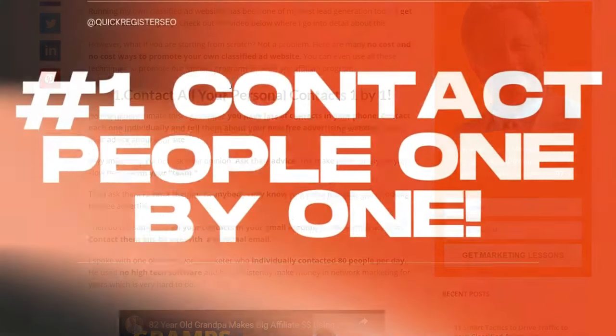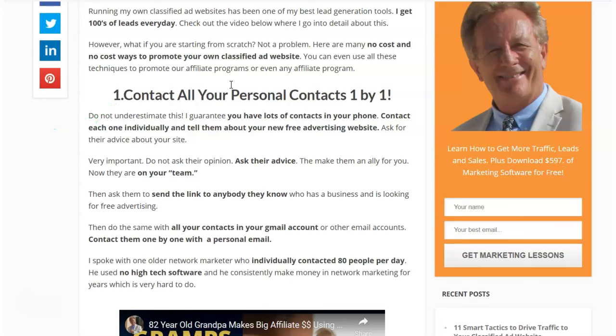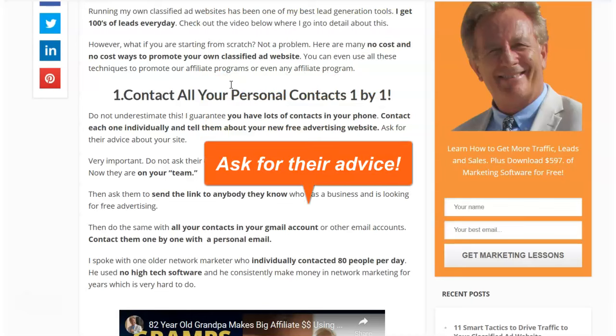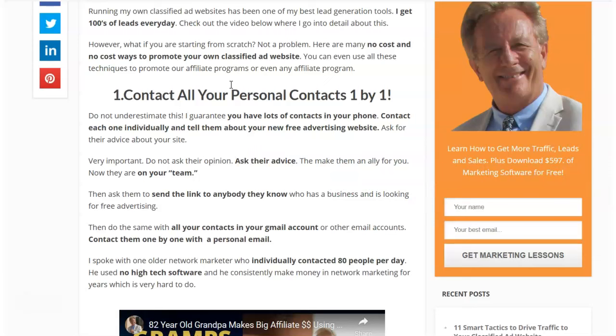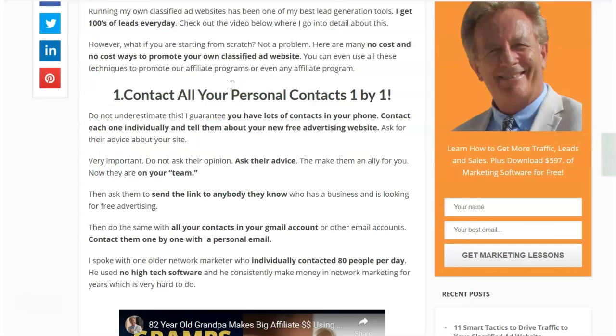One thing people have lost track of: contact all your personal contacts one by one. Now you have something to reach out about — you've got your own classified ad website that's getting traffic. You can reach out to every single contact in your phone and say, 'I got a new classified ad website — I'd like to ask for your advice on this.' When you say 'ask for your advice' rather than 'opinion,' they're psychologically on your team. They'll think about how to promote it and can refer others.